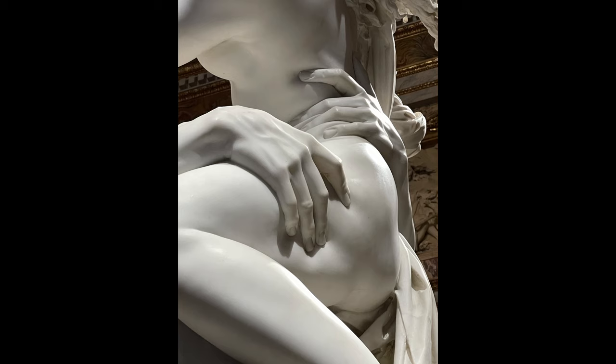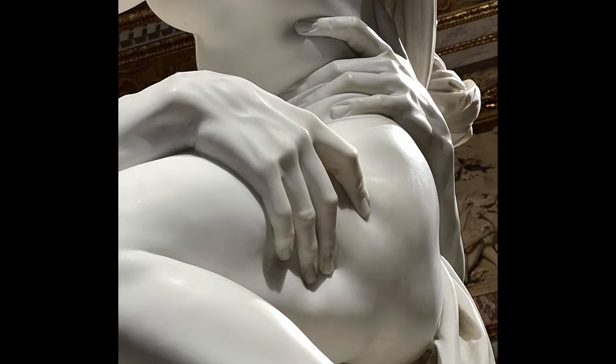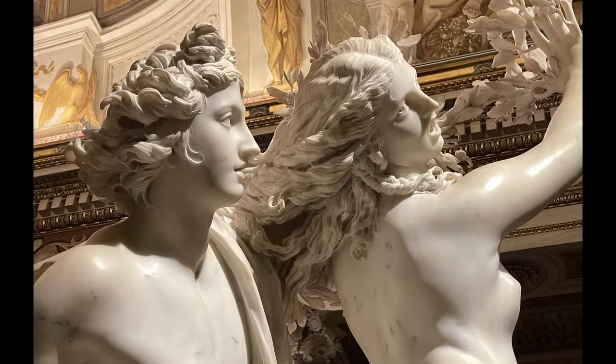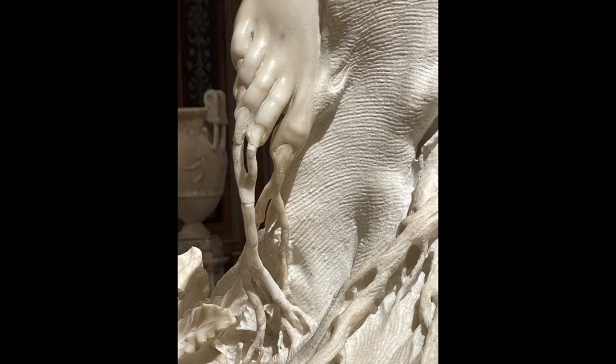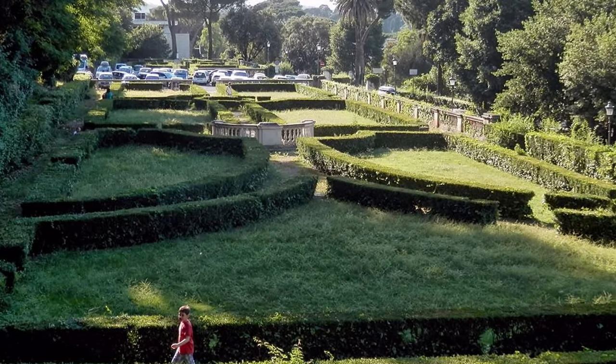Another one is The Rape of Persephone — the detail is just amazing. For example, you can see how Zeus's fingers are actually indenting the flesh of Persephone; it looks so real. And then finally there's Apollo and Daphne, which really captures the moment when she is transformed from a woman into a laurel.